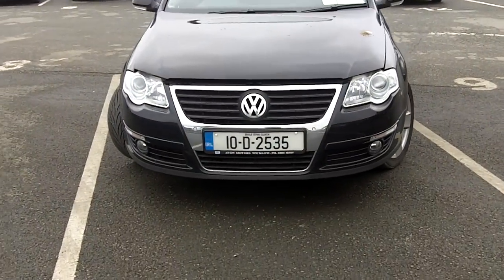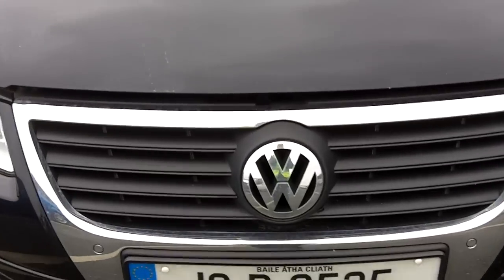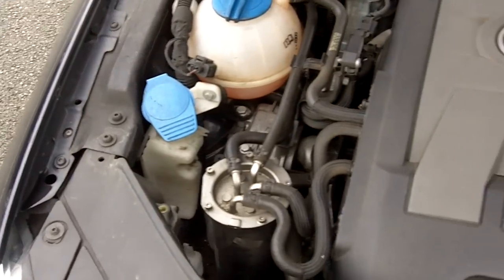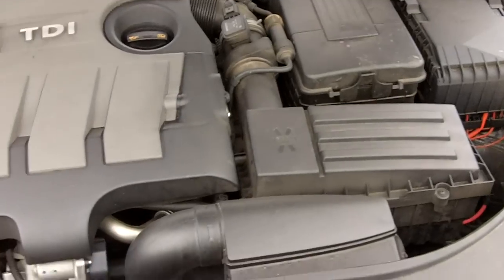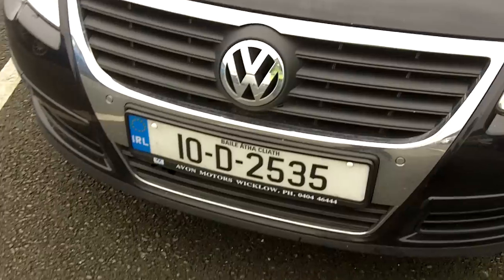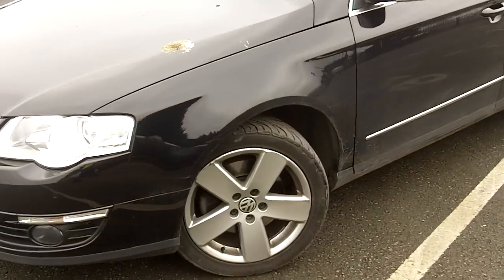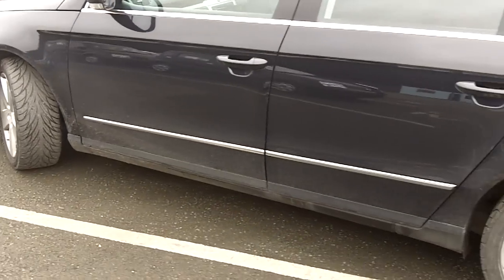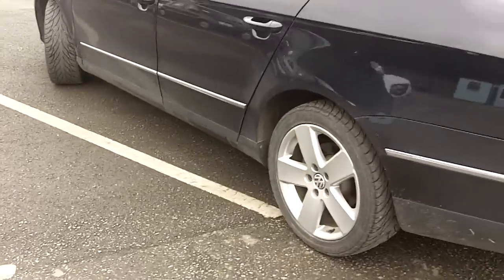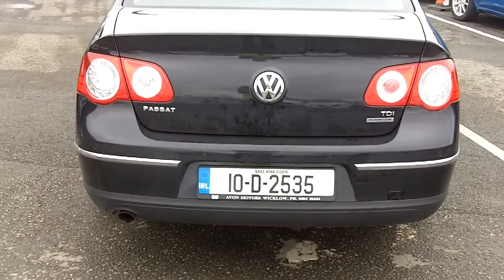The 2010 Passat Diesel has parking sensors in the front. Perfect under the bonnet. Tyres are all good. Park distance control in the rear.